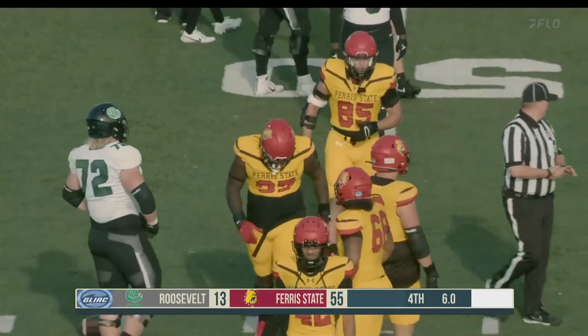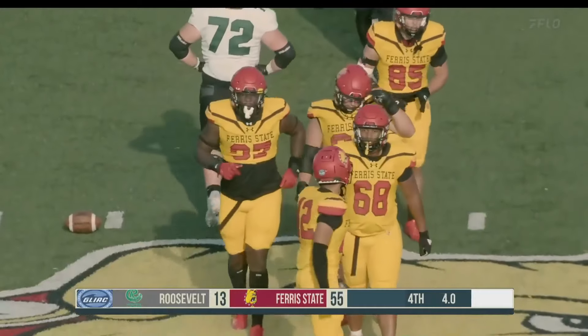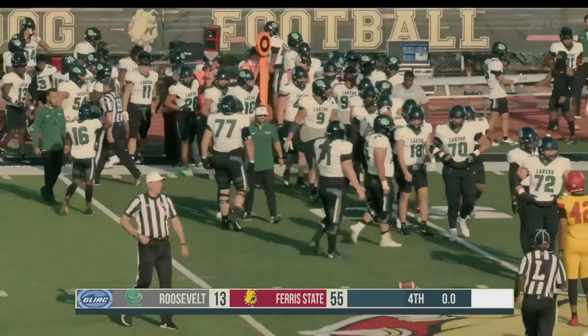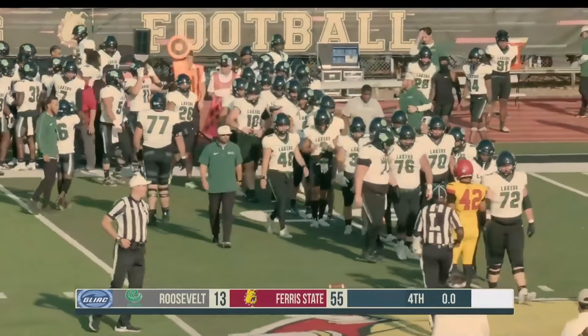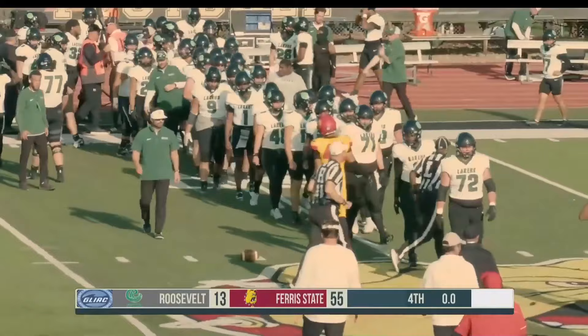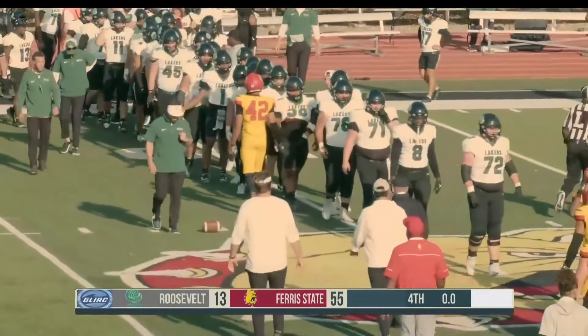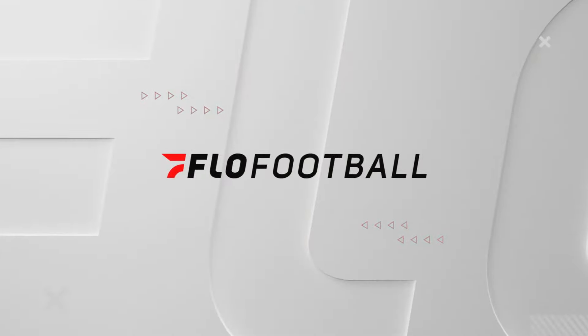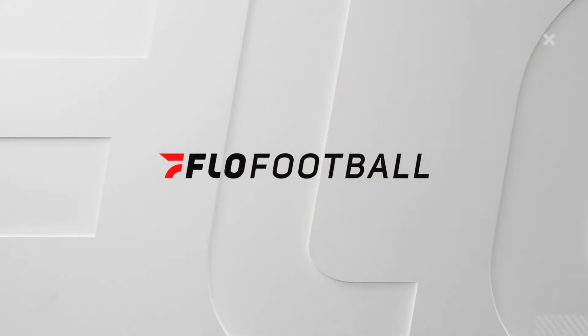And that will do it. Ferris State is going to improve to 4-1 on the year. Big homecoming victory, 55-13. That's the end of the game — a big finish here for the Bulldogs over the Lakers from Roosevelt. Yeah, the Bulldogs finally got it going there — it took them a little bit, but once they did, they ran away with it.